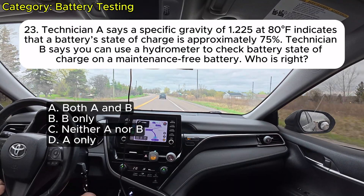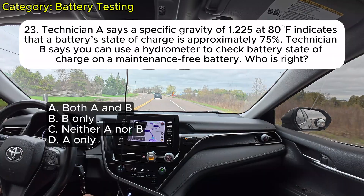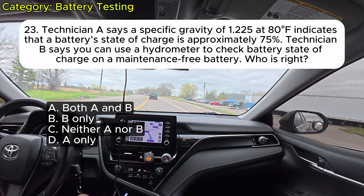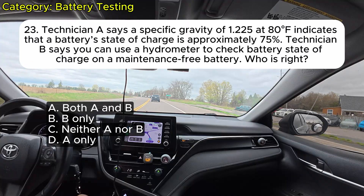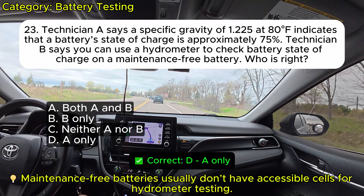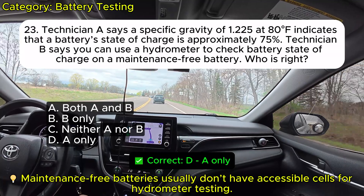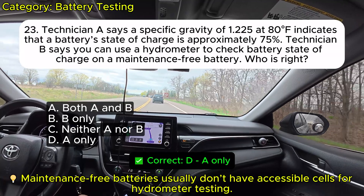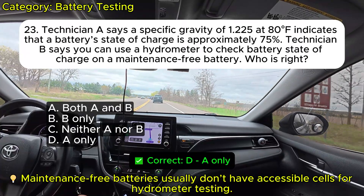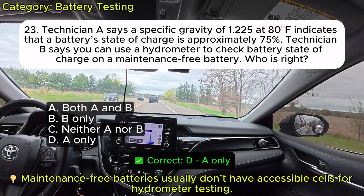Question 23: Technician A says a specific gravity of 1.225 at 80 degrees Fahrenheit indicates that a battery state of charge is approximately 75%. Technician B says you can use a hydrometer to check battery state of charge on a maintenance-free battery. Who is right? A. Both A and B. B. B only. C. Neither A nor B. D. A only. Correct: D.